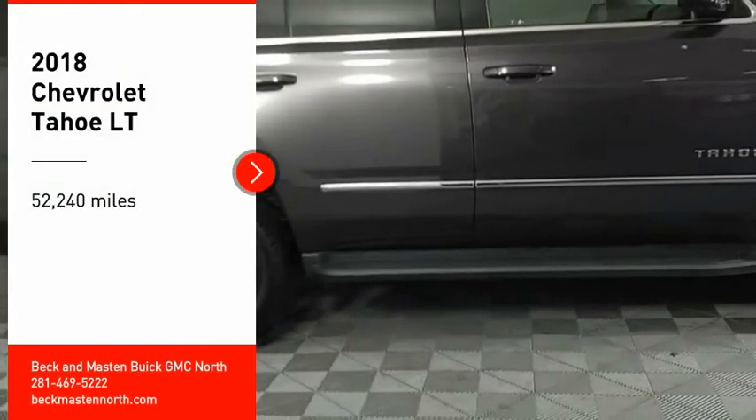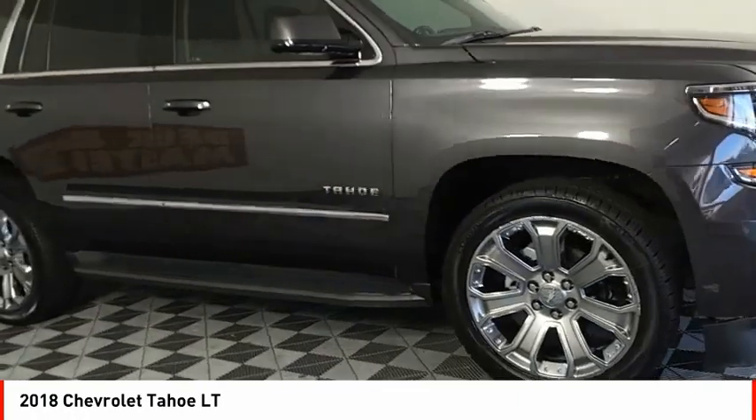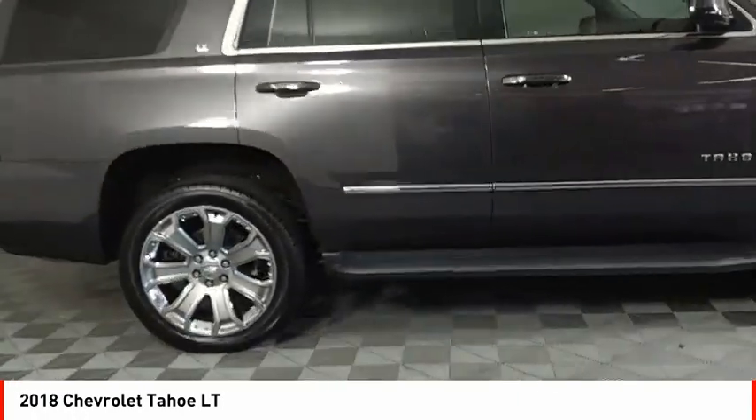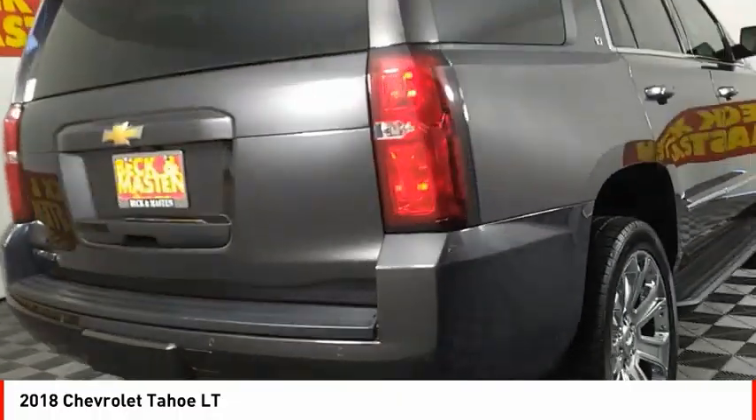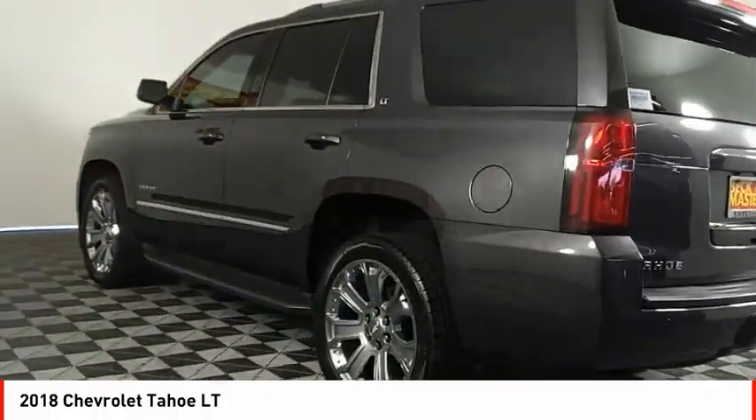Make a great choice today with the 2018 Tahoe. Tahoe has been the best-selling sports utility vehicle, accounting annually for more than 25% of all full-size SUV registrations in the United States.